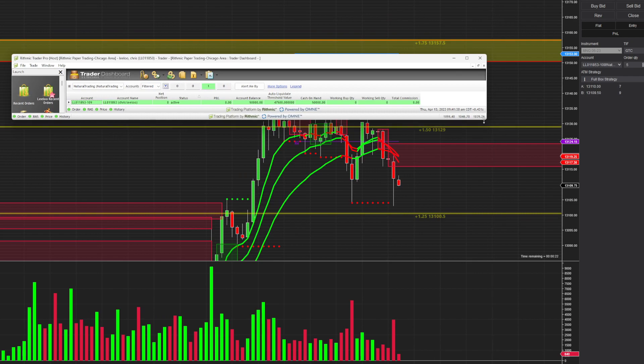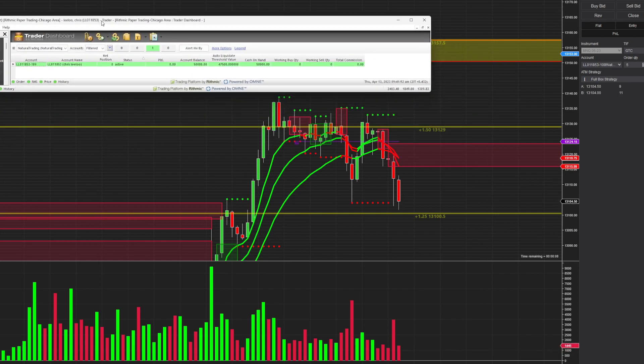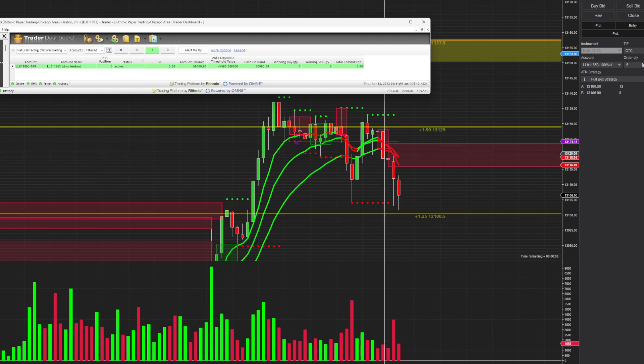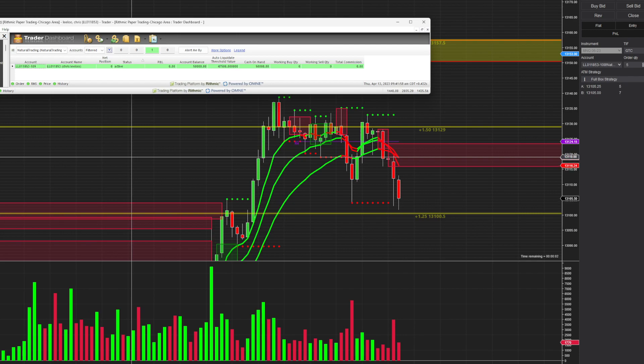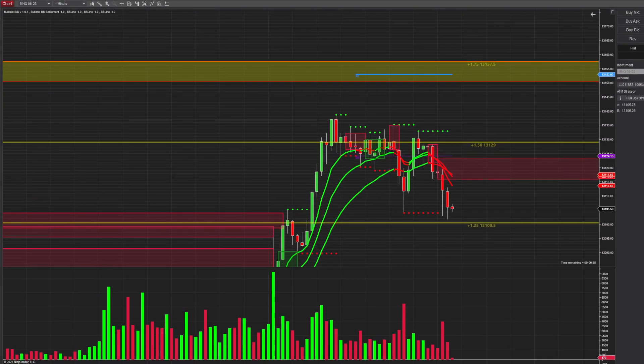You can see the account I selected here is the $50,000 account with the trailing drawdown LTV at $47,500. This is my first day and we may or may not take a trade today. On my chart, I'm going to be trading mainly the MNQ — I may also do the ES or MES. I'll mainly be looking at the one-minute candles.